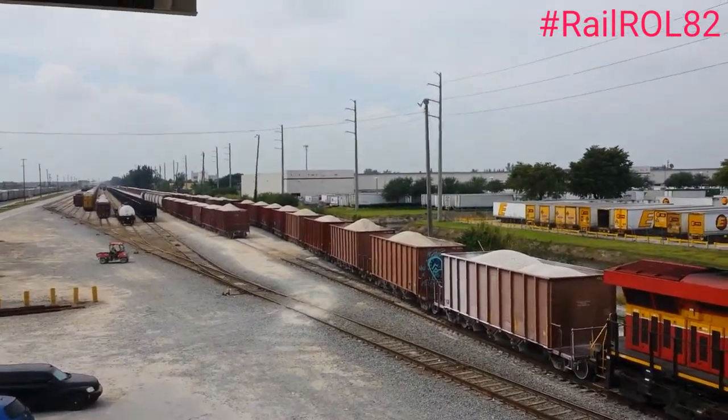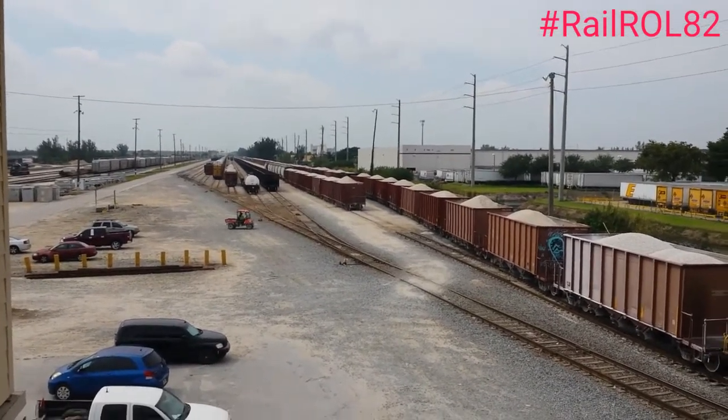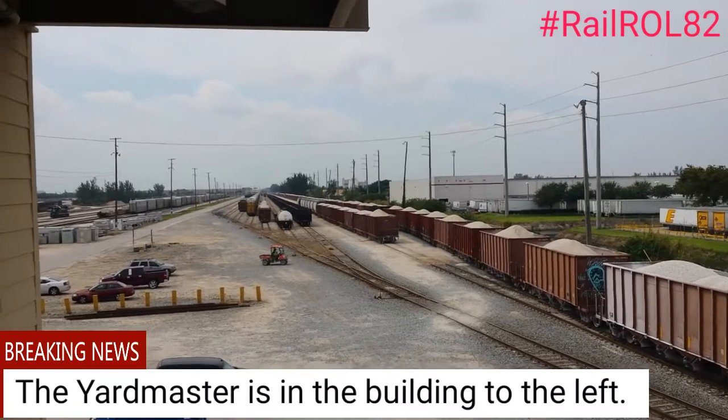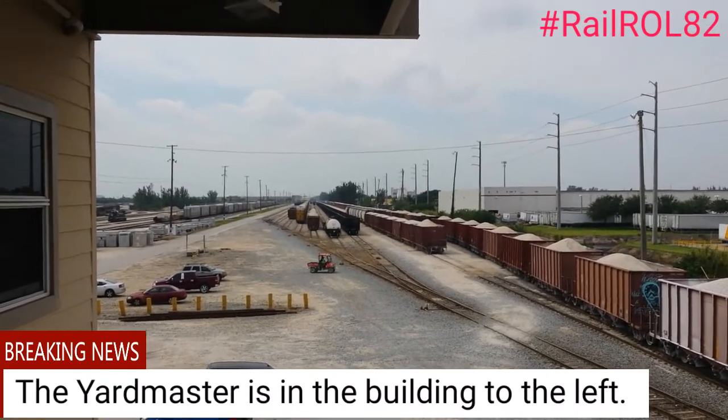There you can see the rock hopper. This is known as the old yard where you have the 10 tracks. The third train from your right is a CSX full train that was left in Jacksonville — CSX brings it down here to Hialeah FEC.